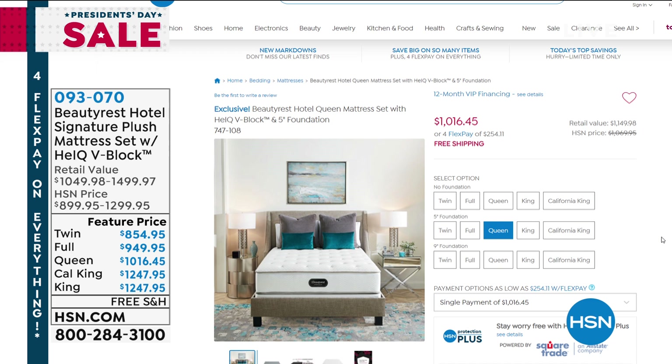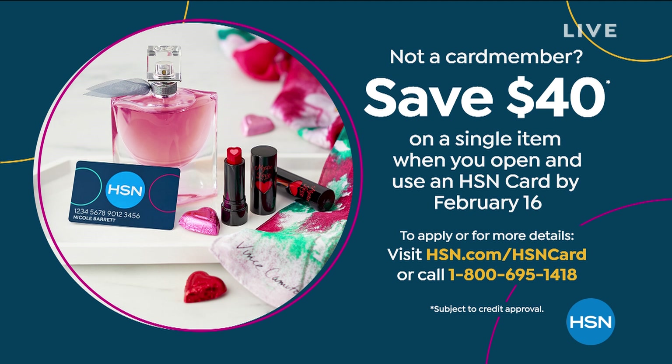If you don't have an HSN card for the 12-month VIP financing, just apply for one. When you're approved, you can take $40 off your first purchase with that brand new HSN card, and then use the 12-month VIP no-interest financing. You can always check HSN.com for that and much more.